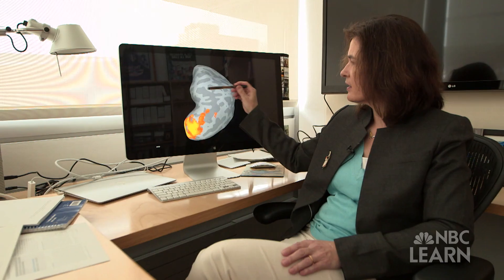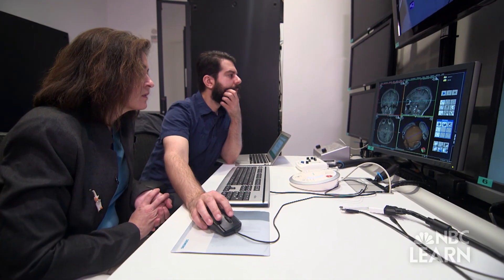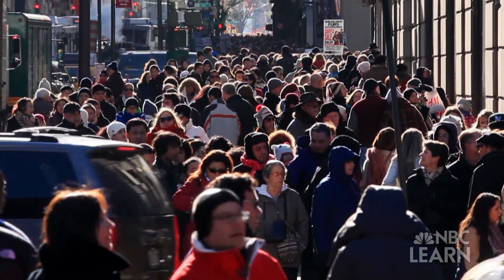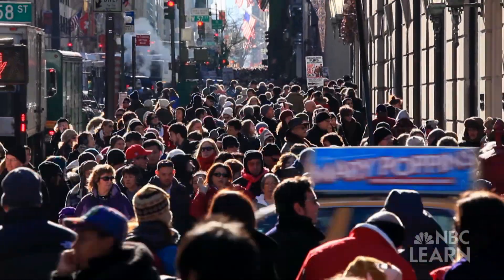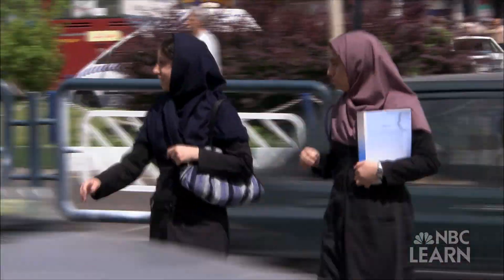One third of the primate brain is dedicated to vision — it's a huge real estate. Dr. Sabina Kastner is a neuroscientist at Princeton University, funded by the National Science Foundation. She and her team are studying how the visual system in the brain is able to weed out important information from a busy scene in order to perform even simple tasks like crossing the street.